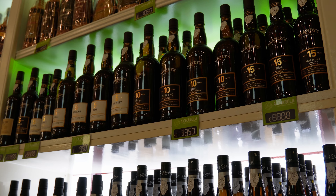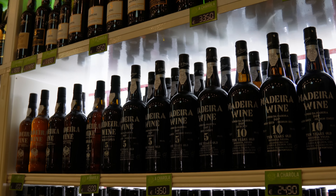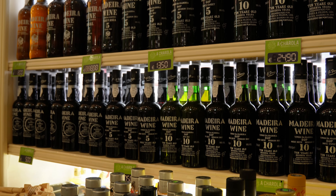If you're into wine, you've got to try the Madeira — a fortified wine only made on this island. Madeira wine is one of the most famous and respected fortified wines in the world, making it a favorite among wine enthusiasts and collectors. It comes in a range of styles, from dry to sweet, and is typically served as an aperitif or dessert wine.